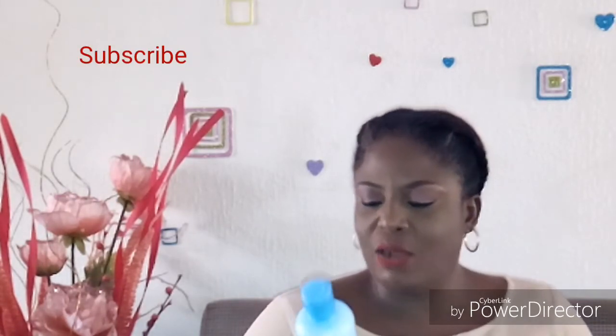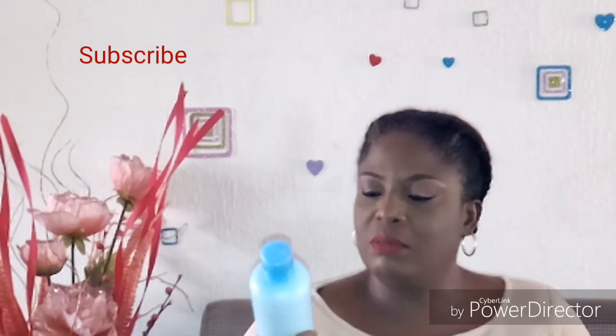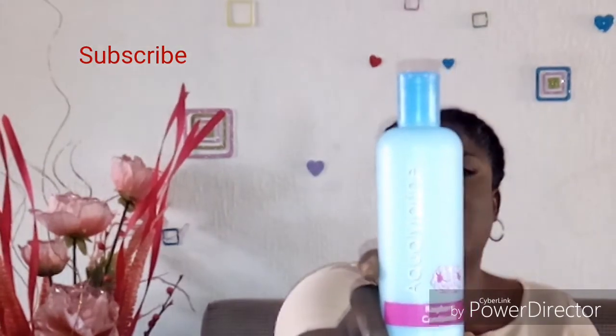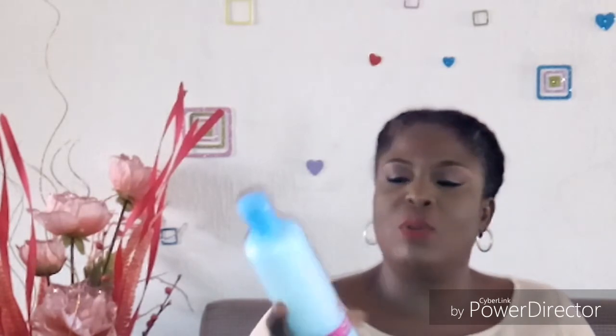I also got this conditioner — it's the Aquamarine Raspberry conditioner by Red Long. I hope it's going to be a good one because Red Long products are actually quite nice for hair. I used to use Flex but I can't find it anymore, and when you do find it, it's not the original. This one I got for less than 800 — about 700 and something — from ShopRite. I got both hair products from ShopRite.